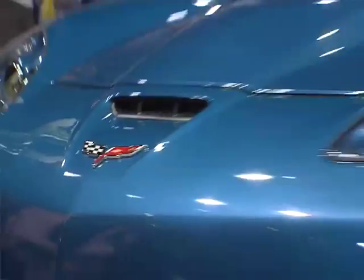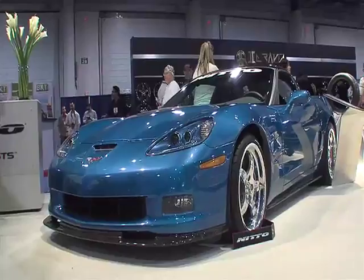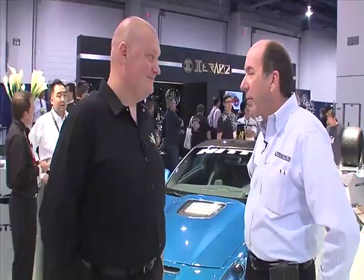This is our version of a ZR1. This started out as a basic ZR1 Corvette — a wonderful car, an incredible car right out of the factory. But Lingenfelter Performance is all about horsepower and speed, so we went to work on it, got our engineers focused on what we could do, and we wanted to see how fast we could get the thing to go without doing any real internal changes to the motor.